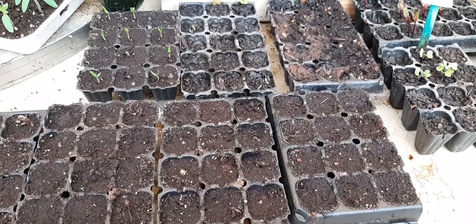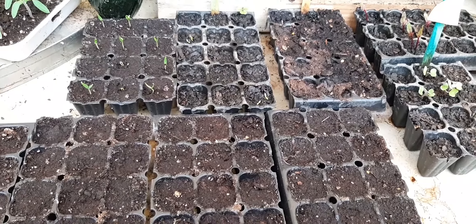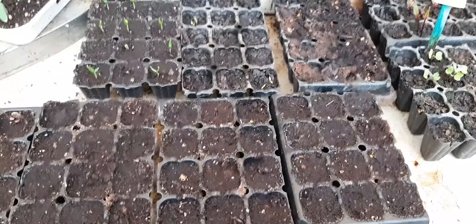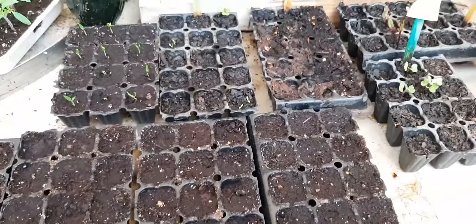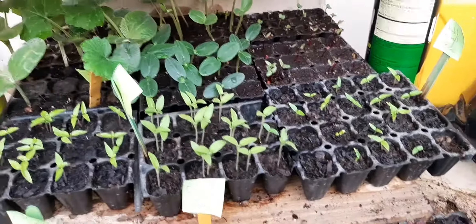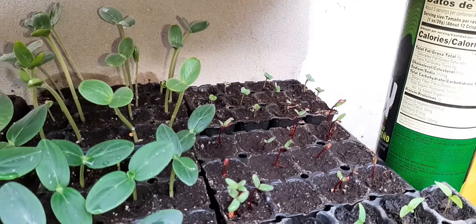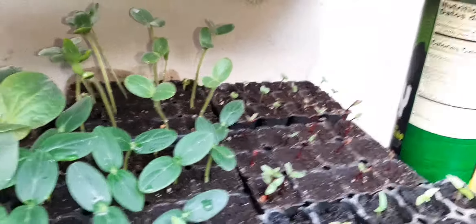Today is the 23rd of May, and this is an update on my plants. I planted some more — you can see the smaller ones around the back there are the newer ones that I planted, because the other day I lost a whole lot of them.